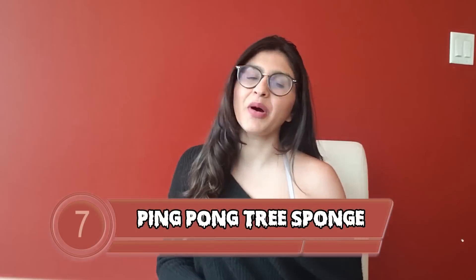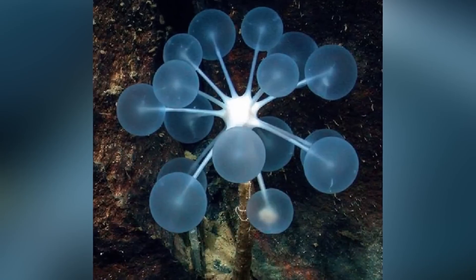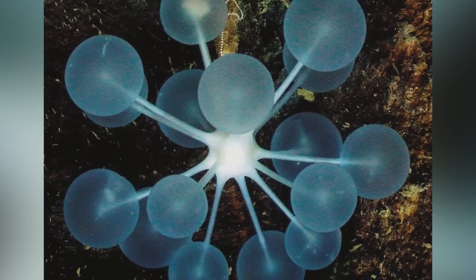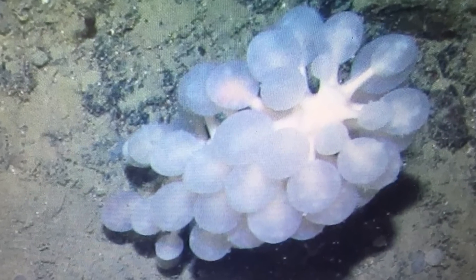At number 7 is the ping pong tree sponge, aka the Chondrocladia. When you first see it, it looks like a bunch of balloons on a stick — thin and long with little translucent balls at the end, hence the name. However, they're dotted with tiny hooks, so any prey that gets too close becomes trapped and the sponge starts eating it alive. It is legitimately a flesh-eating sponge found 2,700 metres under the surface.